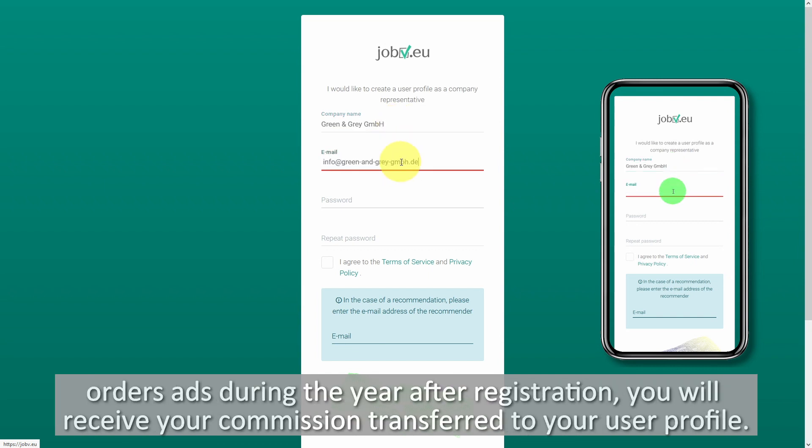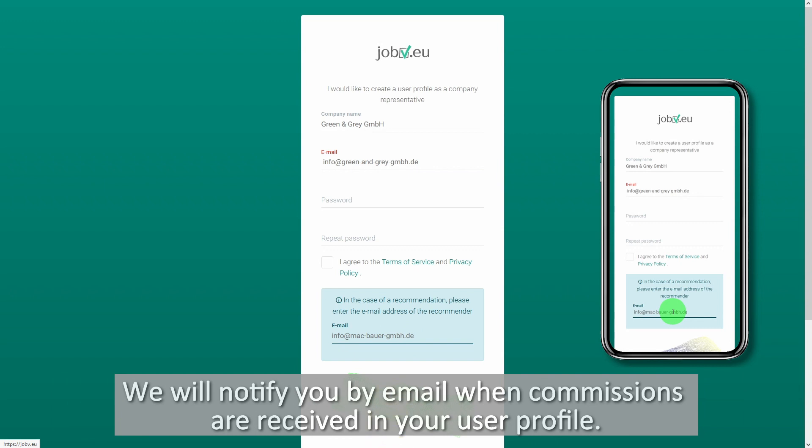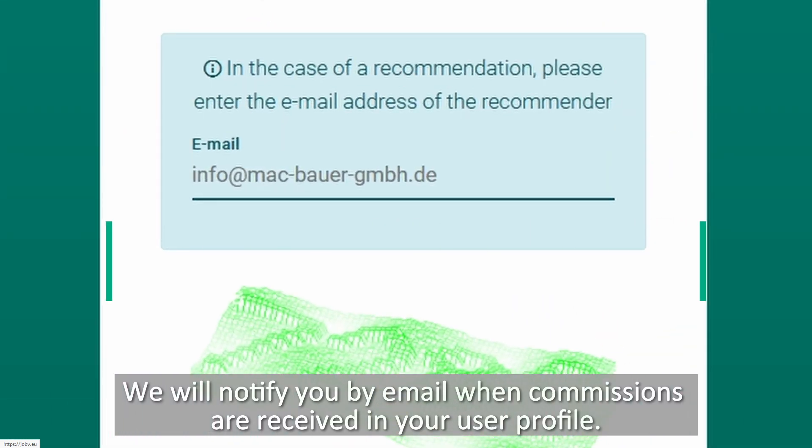Every time the company representative orders ads during the year after registration, you will receive your commission transferred to your user profile. We will notify you by email when commissions are received in your user profile.